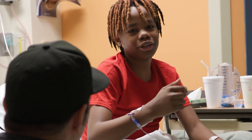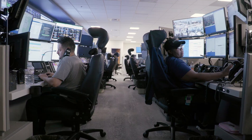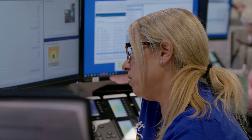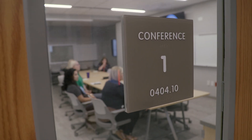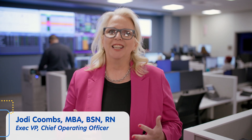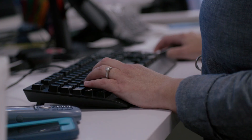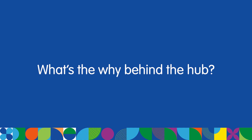We are very excited to open the Patient Progression Hub. The hub brings together people, process, and technology to do amazing things to coordinate care for our patients. We partnered with GE Healthcare to be the first freestanding children's hospital to bring this technology to life to help us in how we operate our hospital.